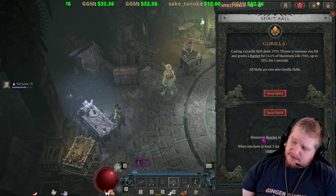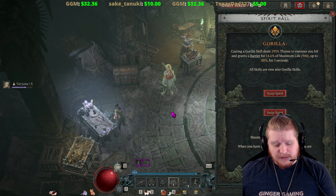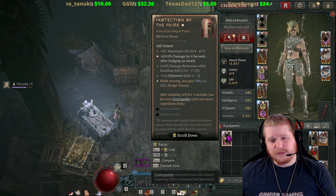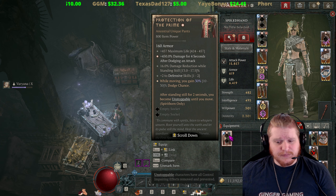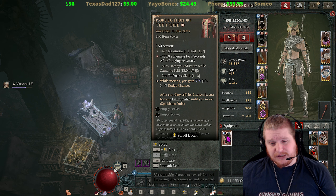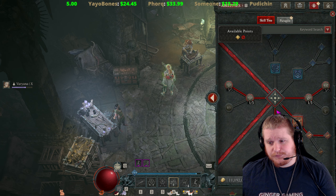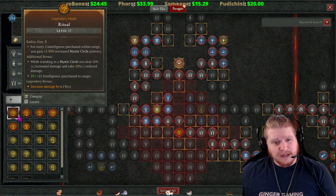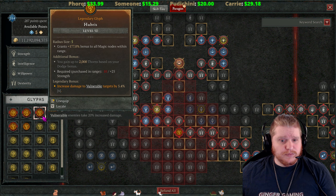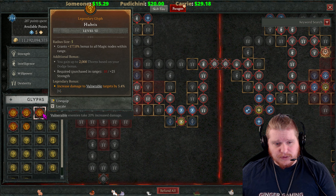Another problem is that I don't really need the unstoppable with this particular build. I'm utilizing the Gorilla, and the Gorilla has an aspect that when you have at least three stacks of resolve you are unstoppable. So I'm basically always unstoppable — the effect of being unstoppable after standing still for two seconds doesn't really help me. The main thing I would get from this honestly is the dodge chance giving me a bonus to my thorns through the Hubris aspect. The Hubris glyph gives a scaling thorns bonus based on your dodge bonus.